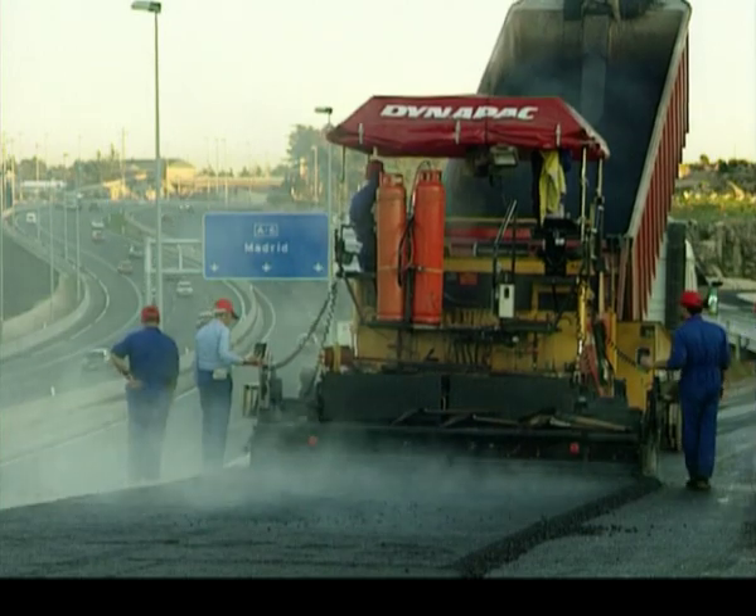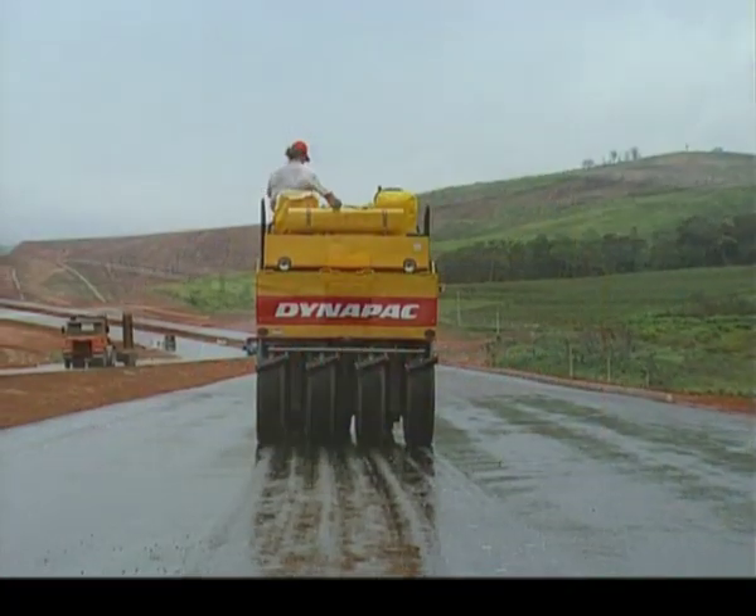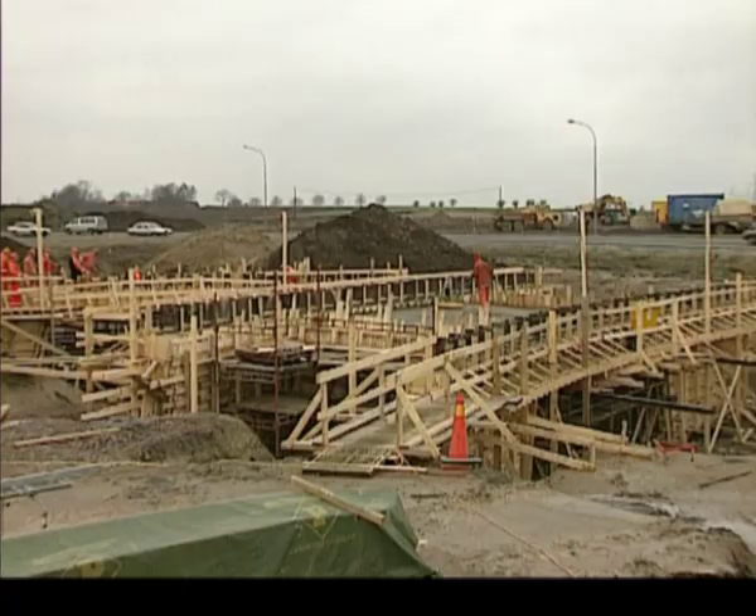You'll find us at work sites all over the world. We have production facilities in Sweden, Germany, France, Brazil, the United States and China.